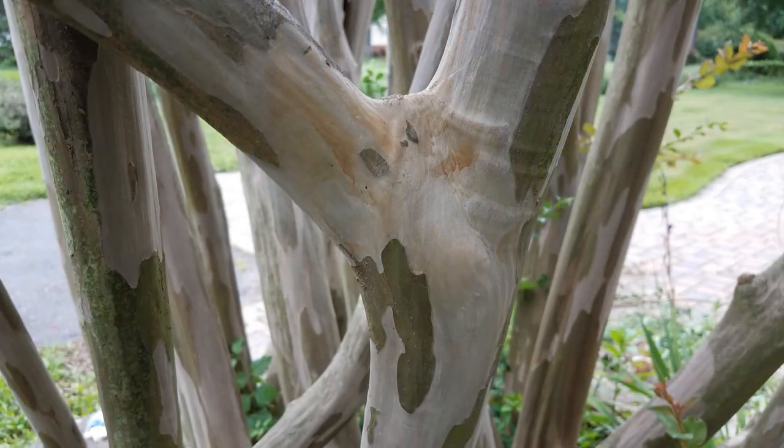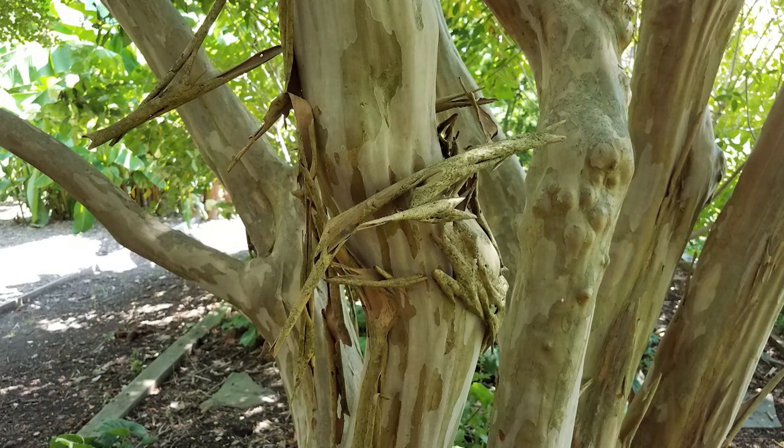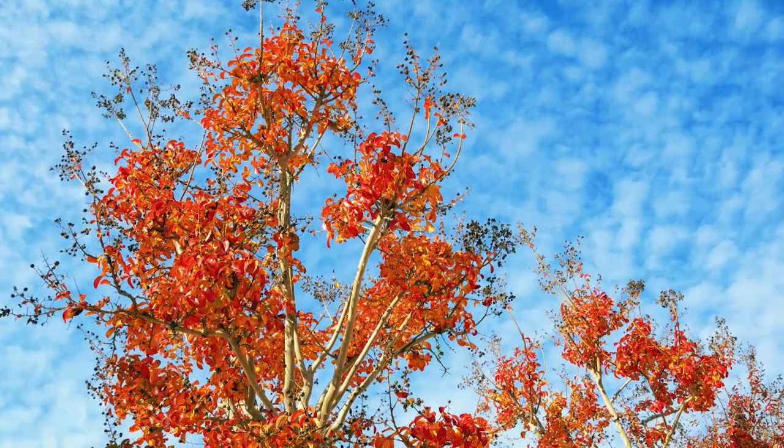Something else I like about crape myrtles is the exfoliating bark. It's beautiful — summer bloom, but also winter and bark interest. Not only is the bark interesting in wintertime, but a lot of them also have good fall foliage. So they really do offer year-round interest.